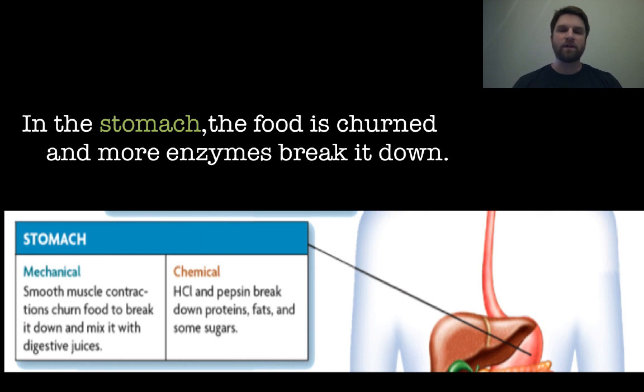While in the stomach, the food is going to be churned and mixed up, and more enzymes are used, including pepsin, which helps break down proteins, and HCl, which is hydrochloric acid. That is why the pH of the stomach is so low — that acid helps break things down. The mechanical portion is the smooth muscle contractions of the stomach that continually churn and move the food around.